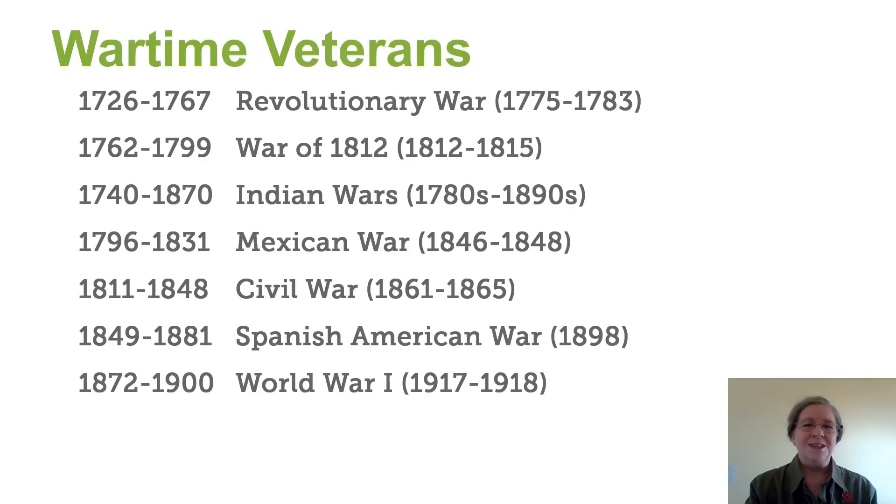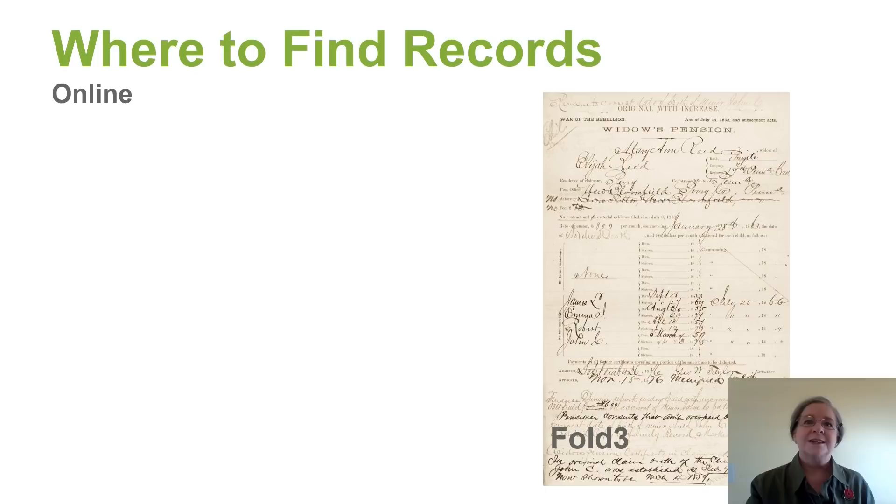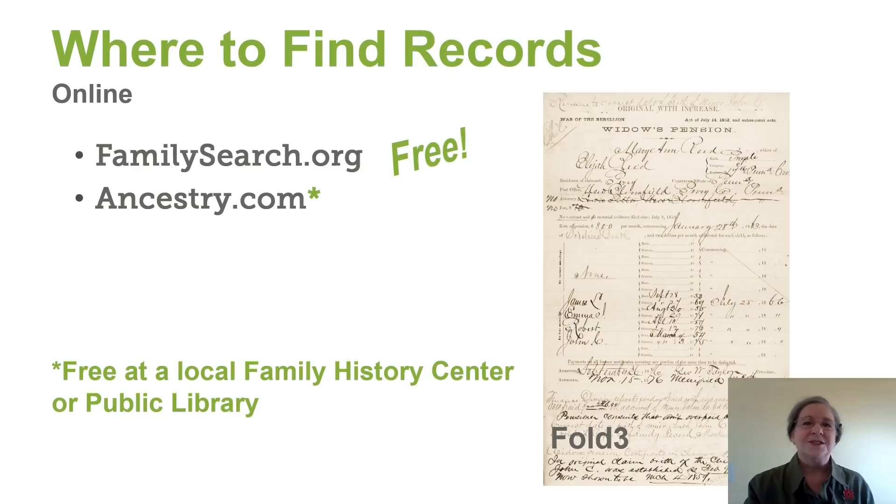So where can we find these records online? FamilySearch of course is the first place to start. Ancestry has some great databases. Fold3 specializes in military records. And Google can help you find other records.